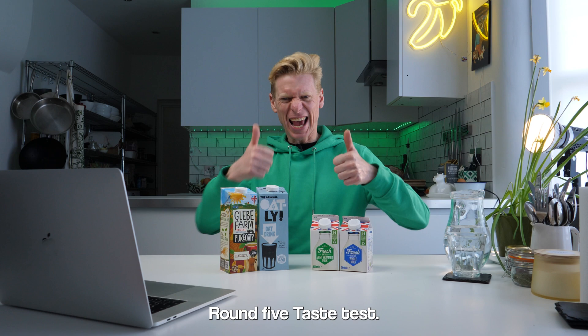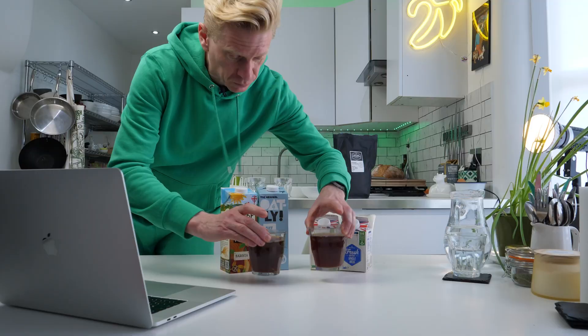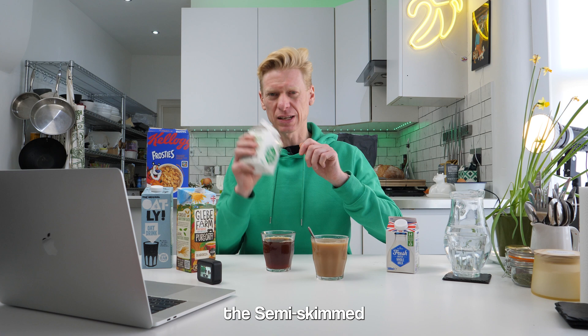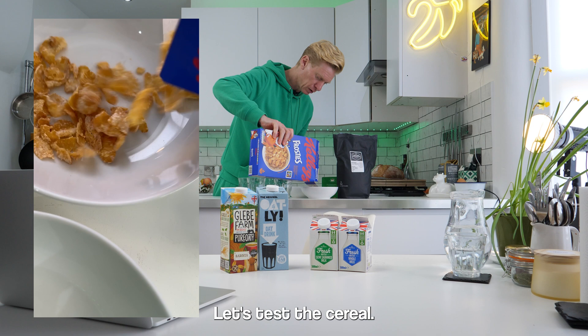Round five, taste test. We're going to test these two milks in three ways they're commonly used: a bowl of cereal, a cup of coffee with hot milk, and a cup of tea. First up, cup of tea. The standard oat milk just wasn't good for tea, so we're going with the Glebe Farm Barista oat milk. Let's try the semi-skimmed cow milk too. Oat milk, cow milk... no, that's weird. That's tea. That's a clear win for the cow milk.